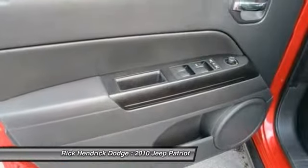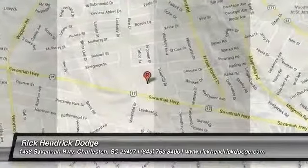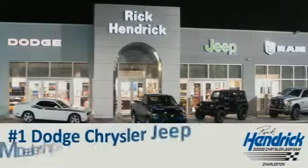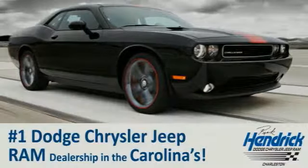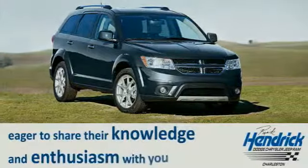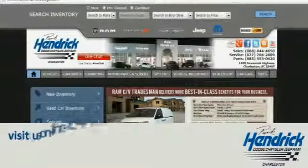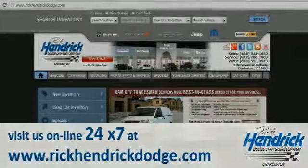Today we are proud to say that we are the number one Dodge Chrysler Jeep Ram dealership in the Carolinas. Come out and talk to our experienced staff, eager to share their knowledge and enthusiasm with you. We are conveniently located at 1468 Savannah Highway in Charleston, or visit us online 24/7 at www.rickhendrickdodge.com.